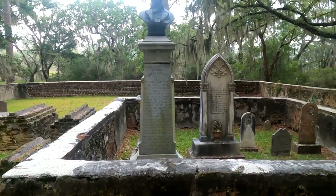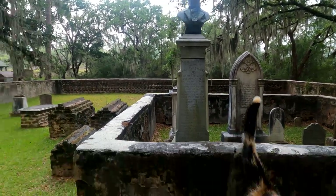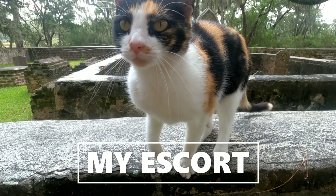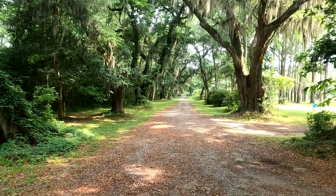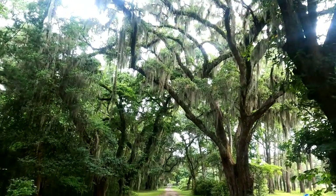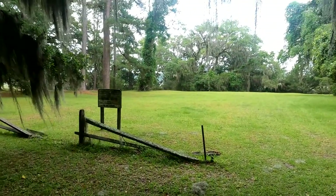The signer of the Declaration of Independence — nice bust there. Thanks for watching, I'll show you some more in a minute. Got a beautiful little road here with the Spanish moss in the trees. It's just beautiful out here. And that's where the plantation was at.